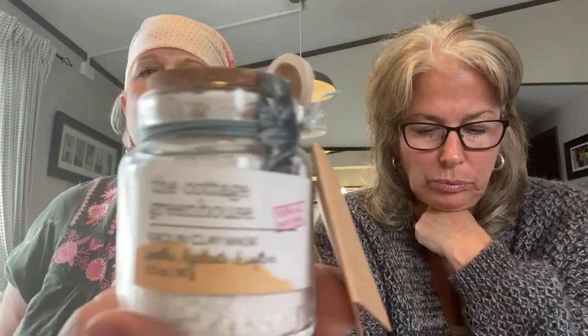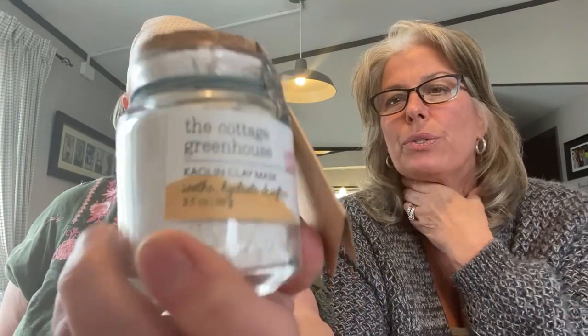This looks interesting - I don't think we've ever got this before. The Cottage Greenhouse - that's another one of their brands. It's a Kaelin clay mask and this retails for $24. They even give you the little spoon and it's a container. It looks like one of us will be doing this on our spa night. I'm not really big on mixing things to put on my face, but I thought it was a really cute concept. Probably take a spoonful and mix it with water - we'll be using it in our spa night.